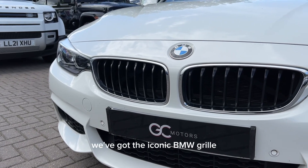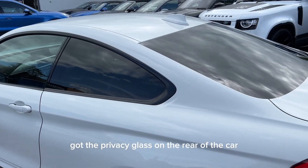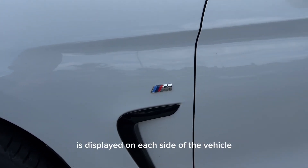On the front of the car we've got the iconic BMW grille which is surrounded by chrome. We've got the privacy glass on the rear of the car and of course the M Sport badge is displayed on each side of the vehicle.